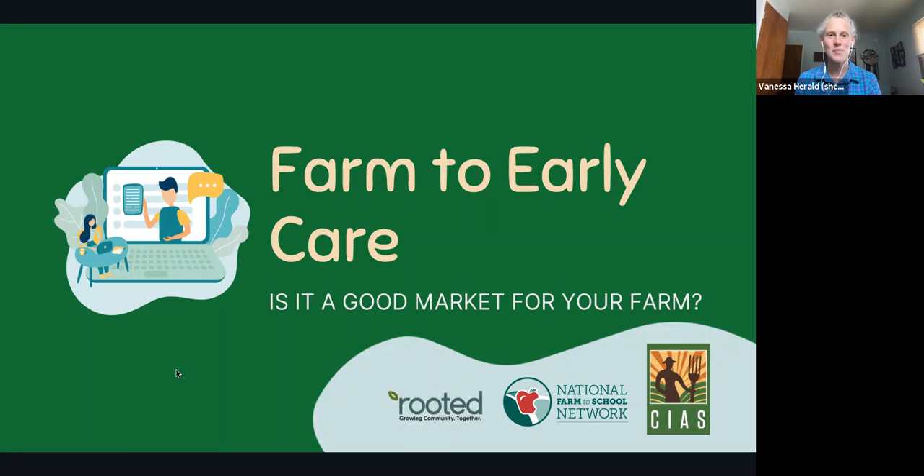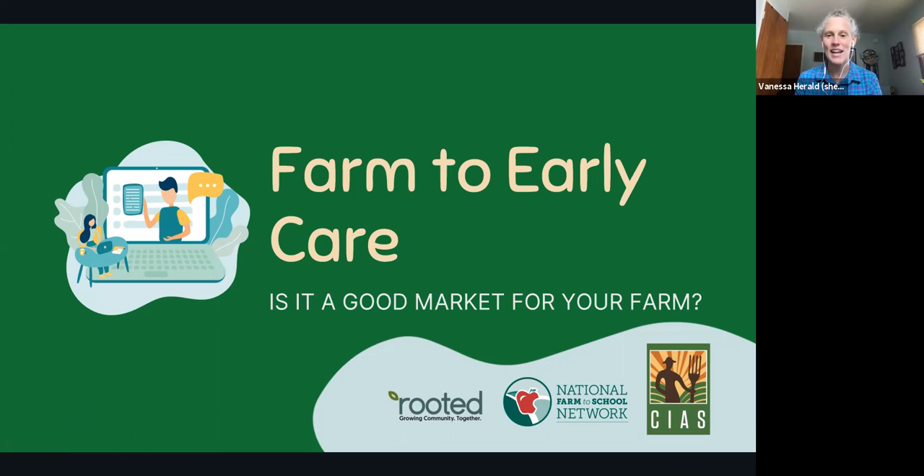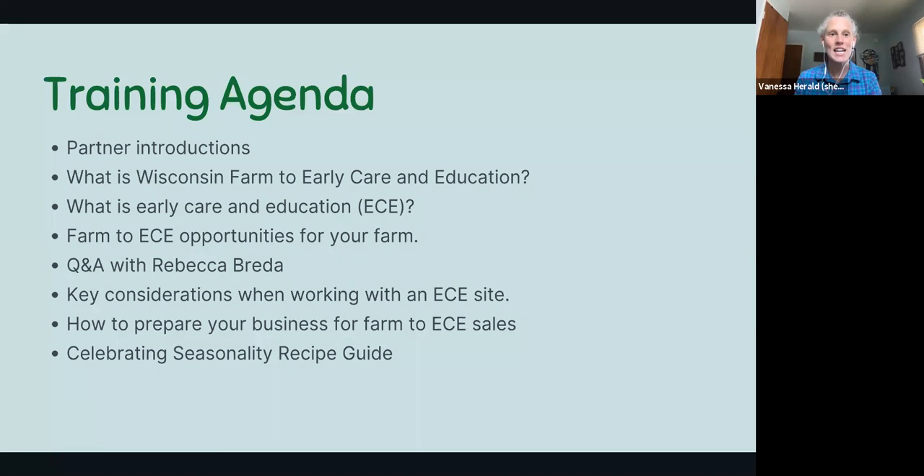Hello and welcome to this video about Farm to Early Care and Education and whether it is a good market for your farm. My name is Vanessa Harold. I am with the University of Wisconsin-Madison Center for Integrated Agricultural Systems and I am very happy to be sharing this topic with you today. For our training agenda, we plan to chat for between 20 to 25 minutes, have a great Q&A, and get you back to the fields as quickly as possible.